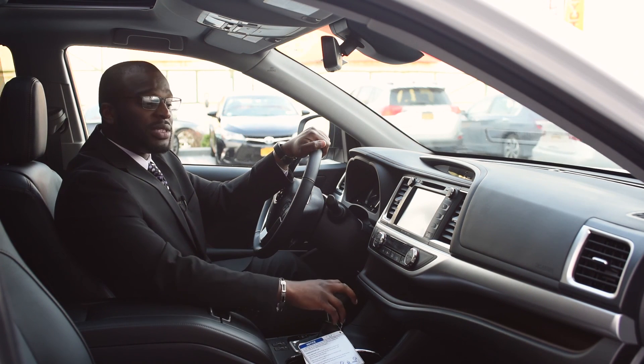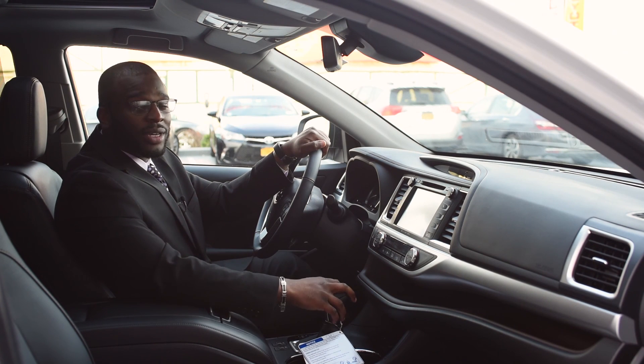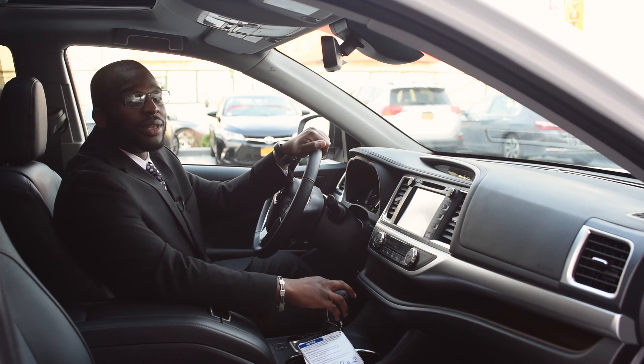This is the 2017 Highlander. For more information, feel free to come on down. Ask for myself — my name is Devon. Come on down.